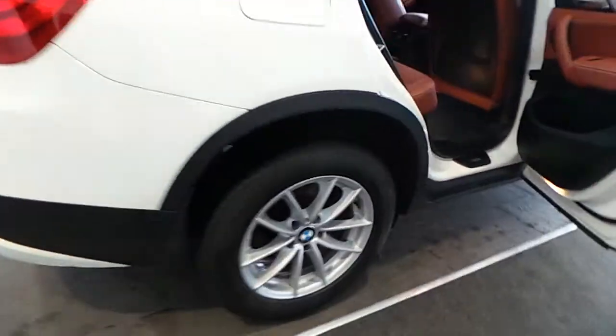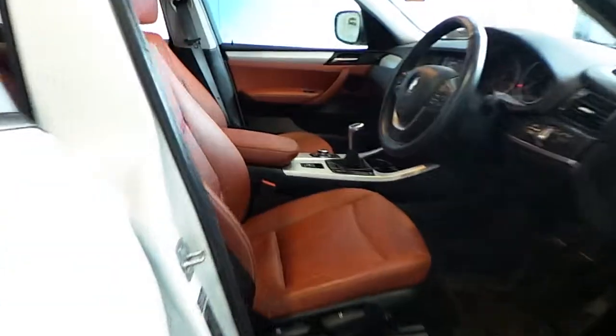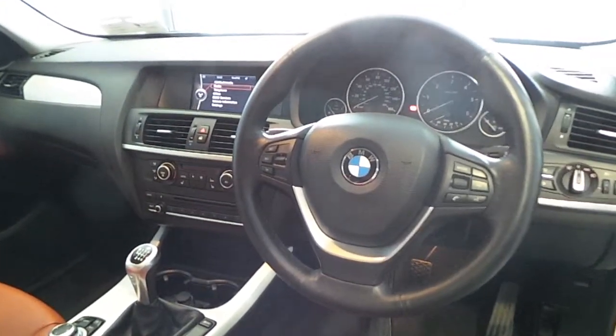This car has 17-inch alloy wheels and a red-brown Nevada leather interior. It also has a sports leather multifunctional steering wheel with enhanced Bluetooth and USB audio.